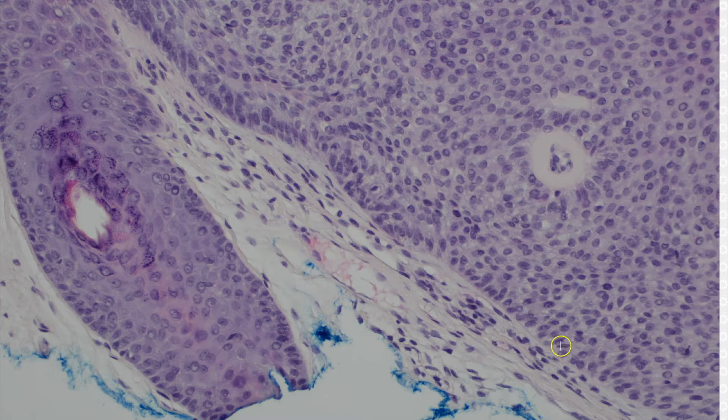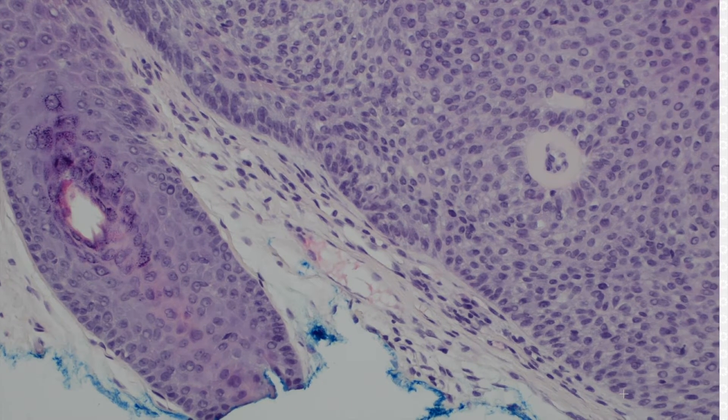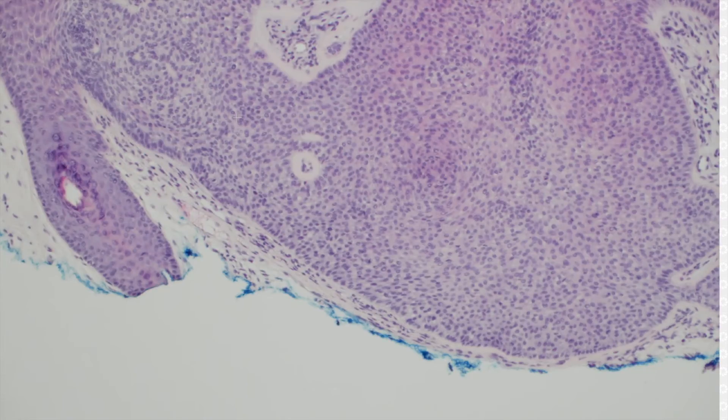Then you have a basal palisading — usually there's a nice palisade along here of lining-up cells, usually without a mucin-filled cleft. That's helpful: you'll either see no cleft and the stroma is tightly associated. Sometimes you can even see a thick basement membrane, although that doesn't always work. Here you can see some basement membrane right here around this little blood vessel.